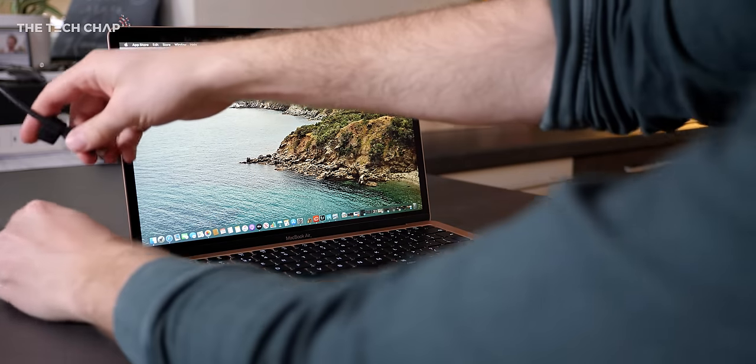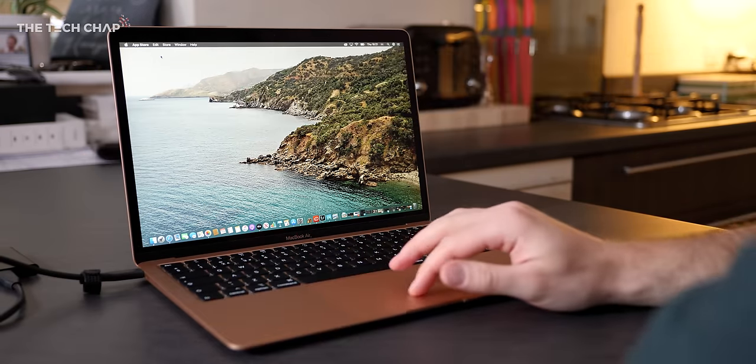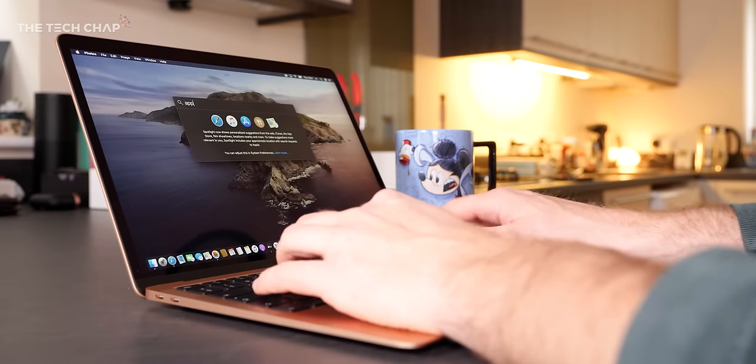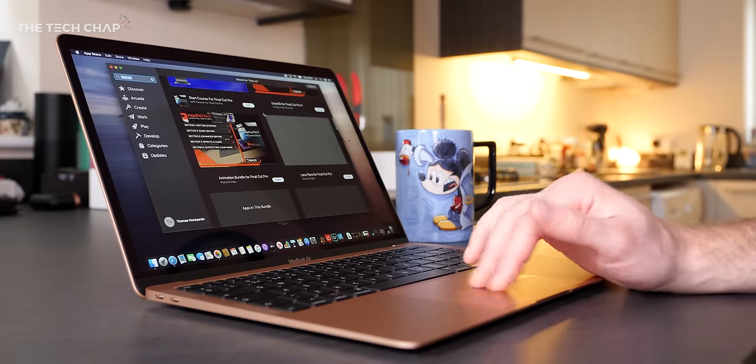There's really not much to complain about here — but there's always something that could be better. As before, we still only get two USB-C Thunderbolt 3 ports and a headphone jack. You'll need an adapter for most accessories or SD cards. There's also no Wi-Fi 6, unfortunately, which isn't the end of the world but it would have made it a bit more future-proof.